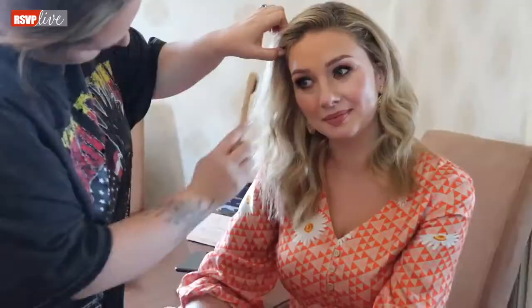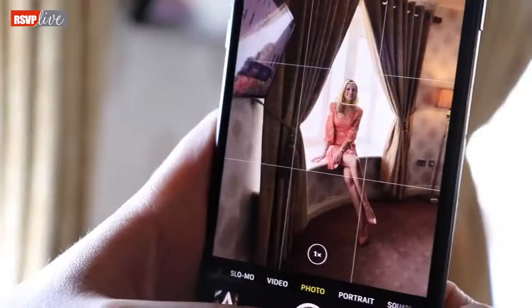For the next look we went with this gorgeous flowy orange number for Anna. It's a perfect length and has a beautiful sleeve length which is also finished with gorgeous ties on the sleeve.